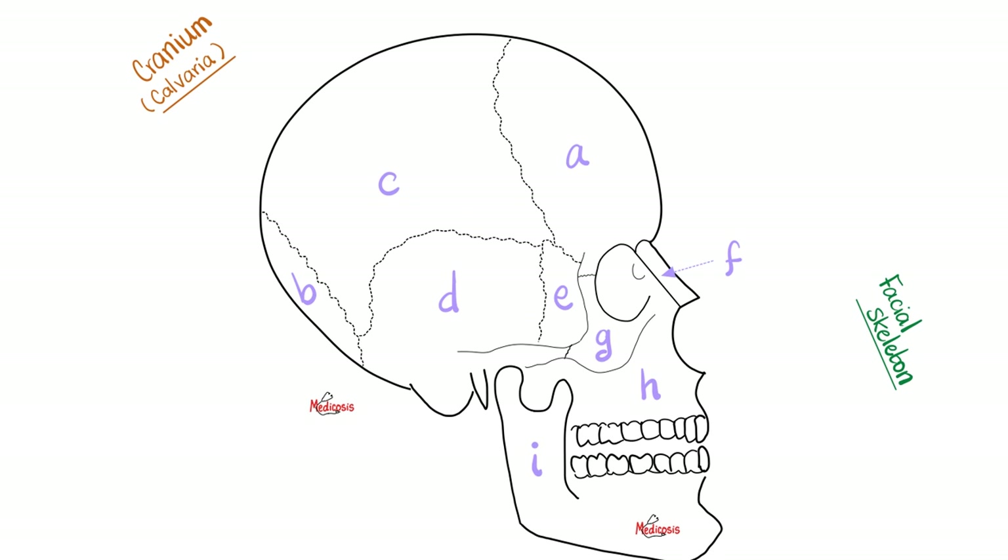Quiz time. Can you answer this yourself? This is the frontal bone — in front. This is the occipital bone — in the back. C is the parietal bone. D is the temporal bone. E is the sphenoid bone — you only have one, and it goes from the right side all the way to the left. F is the nasal bone, one on each side. G is the zygomatic bone. H is the maxilla and I is the mandible.